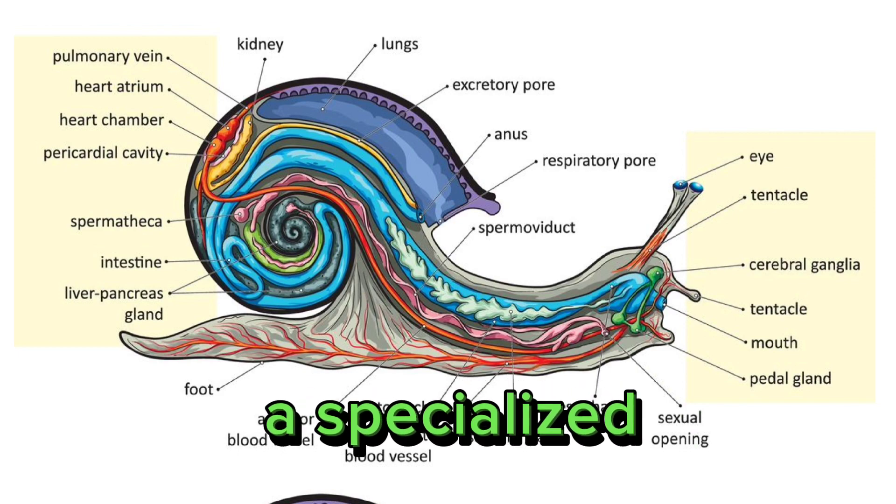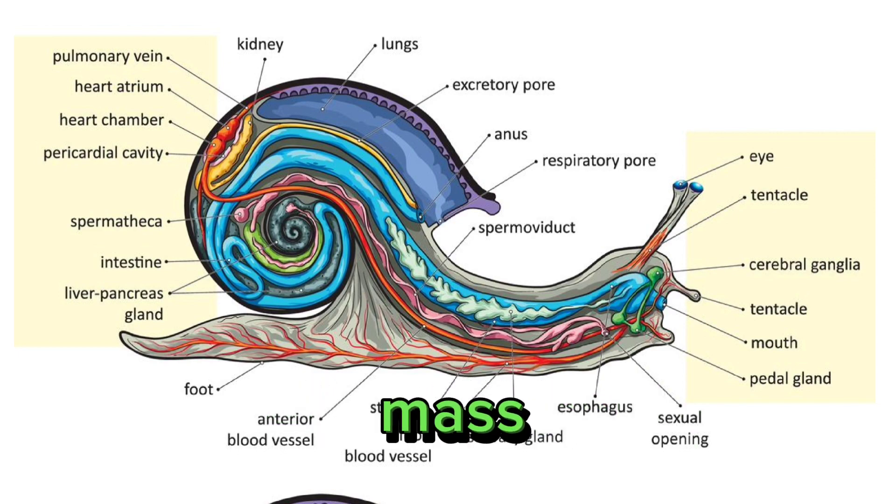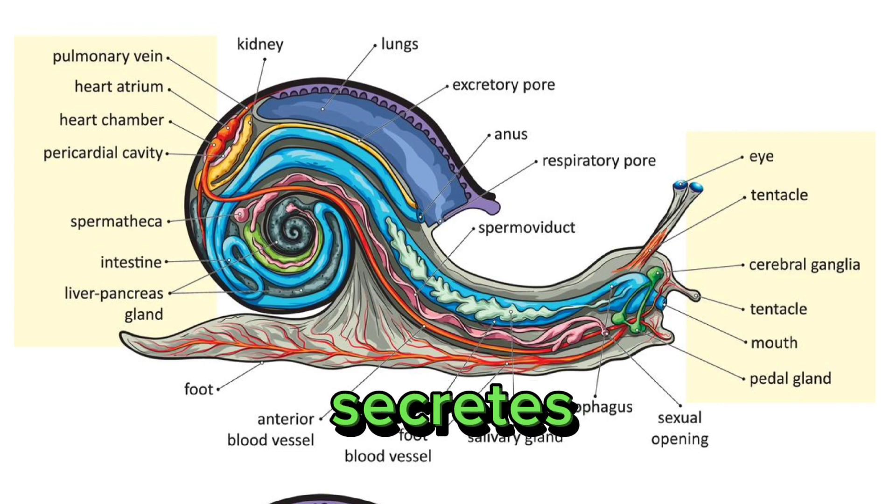4. Mantle. The mantle is a specialized tissue that covers the visceral mass and, in many mollusks, secretes a calcareous shell.